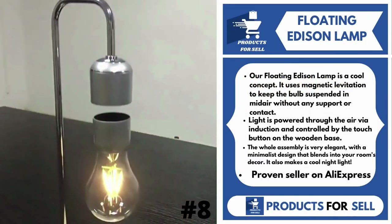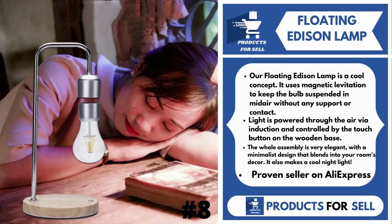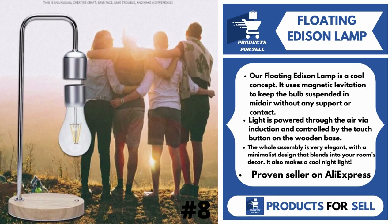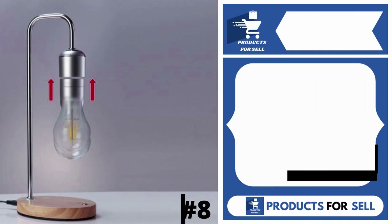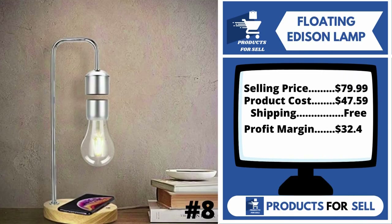Our next product is Floating Edison Lamp. Our Floating Edison Lamp is a cool concept. It uses magnetic levitation to keep the bulbs suspended in midair without any support or contact. Light is powered through the air via induction and controlled by the touch button on the wooden base. The whole assembly is very elegant, with a minimalist design that blends into your room's decor. It also makes a cool night light. It's a proven seller on AliExpress with many, many orders.